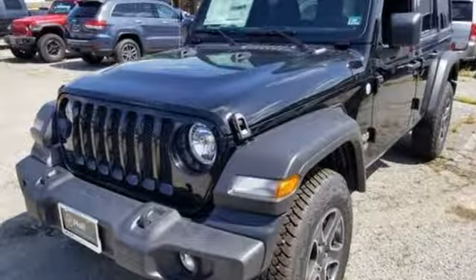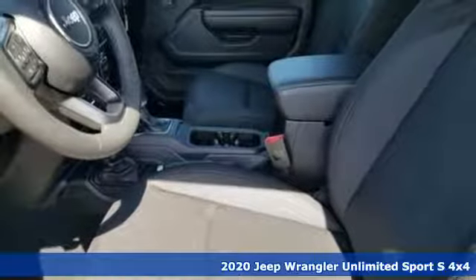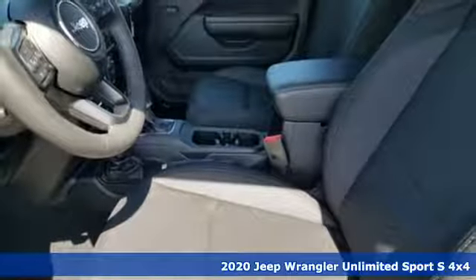It's a new 2020 Jeep Wrangler Unlimited. With four doors and legendary off-road capability, the world opens up to endless possibilities.